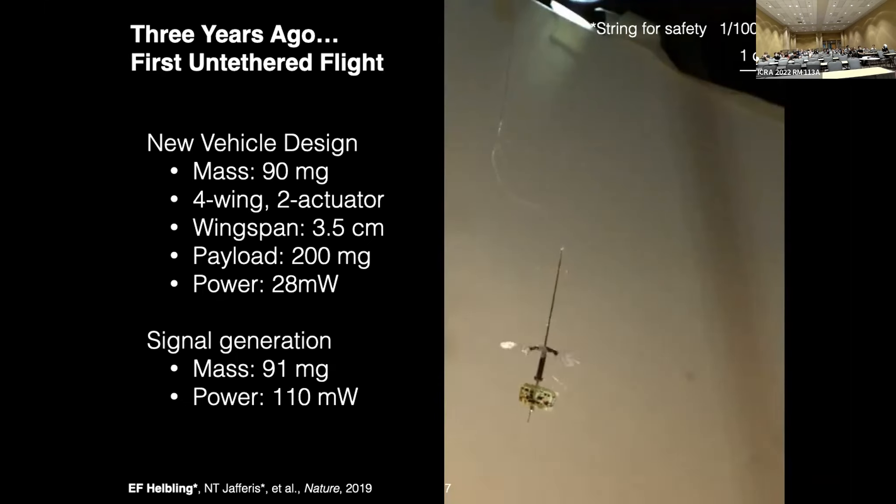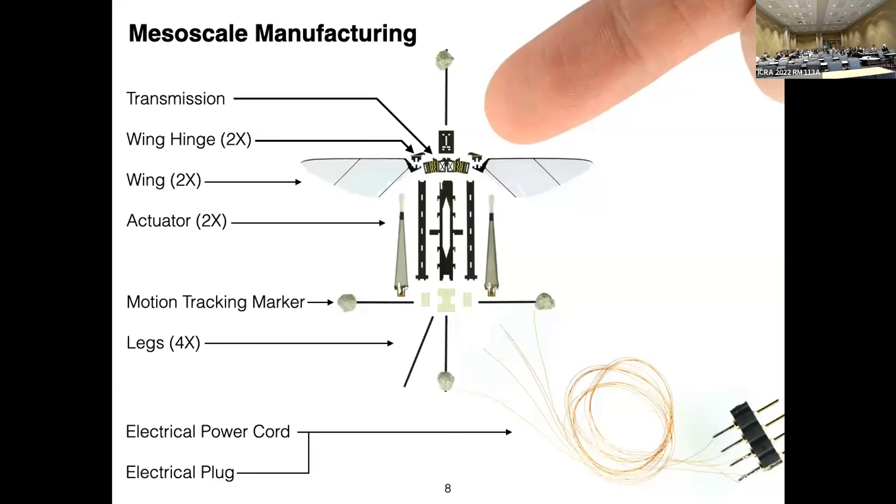The RoboB X-Wing consumes about 28 milliwatts of power. The tail is not for passive stability — it takes the low voltage from the solar cells and steps it up to the high voltage required by the electric actuators. In the video, as soon as the lights turn on — slowed down 100 times — the vehicle takes off, and as soon as it leaves the light source it crashes. There is no onboard control in this video; the tether on top is just for safety. No power is delivered to the vehicle through the tether.